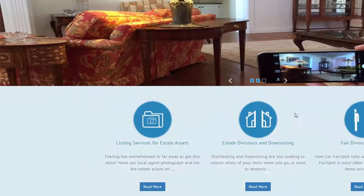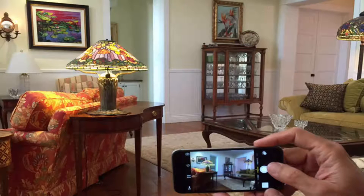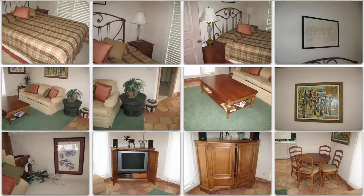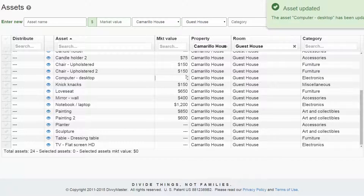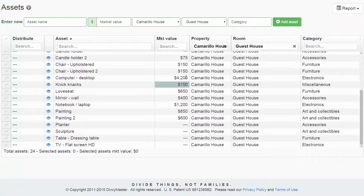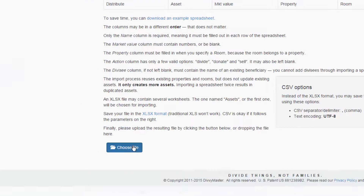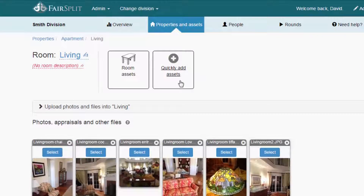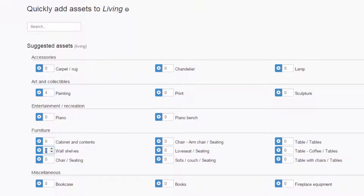We can do a lot of it for you if you'd like to hire Fairsplit representatives to come to your home to photograph, to list all the items room by room, put them in categories, and assign a value — and when I say value, a market value, think Craigslist, garage sale, or estate sale. We can do that for you, but we also provide easy tools so that you can do it yourself. You can either upload a spreadsheet, list items one by one, or we have a rapid listing tool that lets you do some of this quite easily on your own.